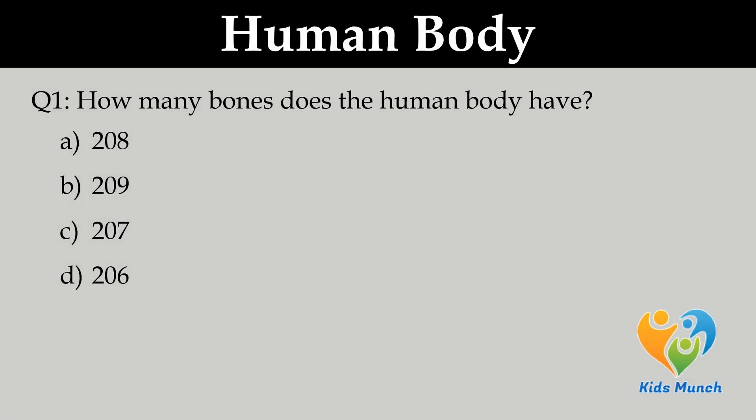How many bones does the human body have? A. 208, B. 209, C. 207, D. 206.